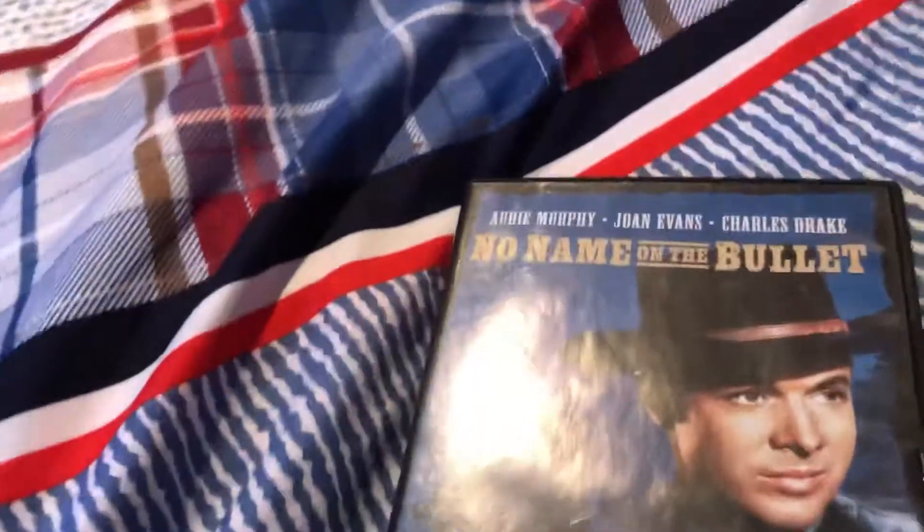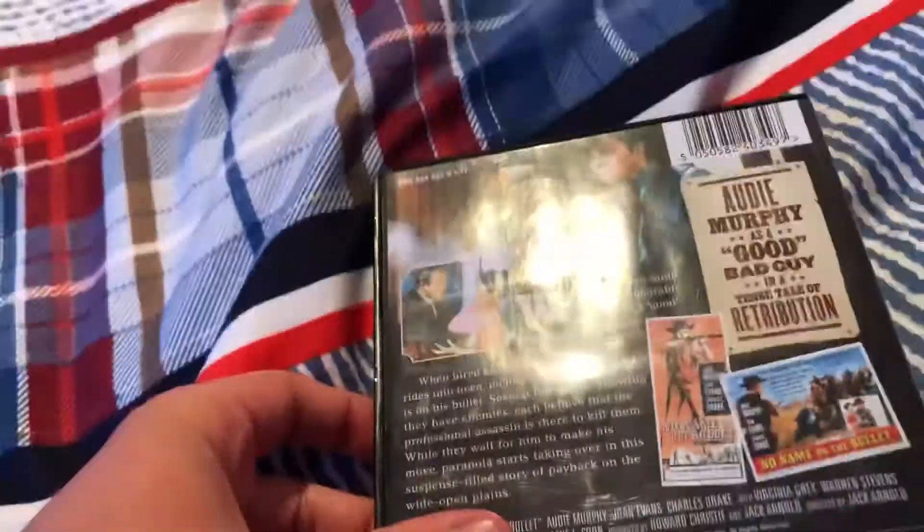Next up is No Name on the Bullet. Here's the front, the spine, and the back. This is a Universal release from 2005, and there's the disc itself.